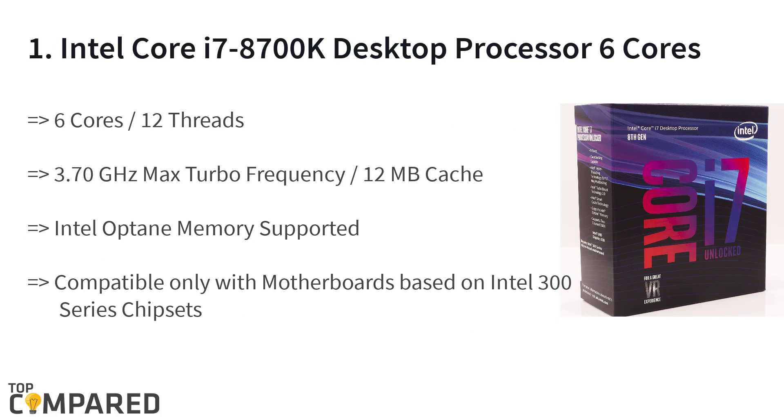The final and top product on the list is the Intel Core i7-8700K Desktop Processor 6 Cores. The product is compatible only with motherboards based on Intel 300 Series chipset and features Intel UHD Graphics 630. The product uses Socket LGA-1151 and supports 8th generation Celeron, Pentium, and Intel Core processors.